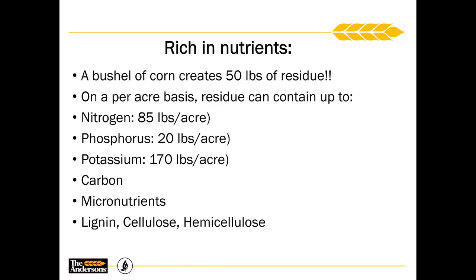In every bushel of corn, we produce about 50 pounds of residue. We're not growing 100-bushel corn anymore — we're pushing toward 200 bushels. The harder we push our crop through our inputs, the more residue we're going to have to deal with, and the more nutrients that get tied up in that residue. On a per-acre basis, you might have about half your applied nitrogen sitting out there in that residue, along with phosphorus, potassium, and carbon.